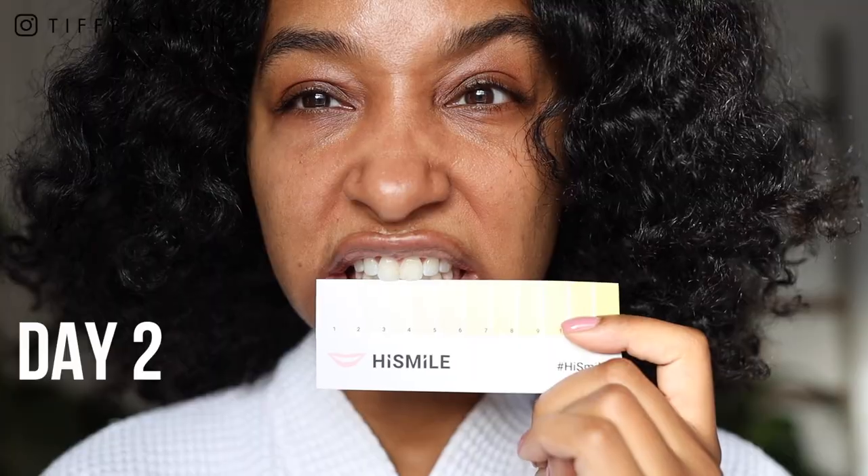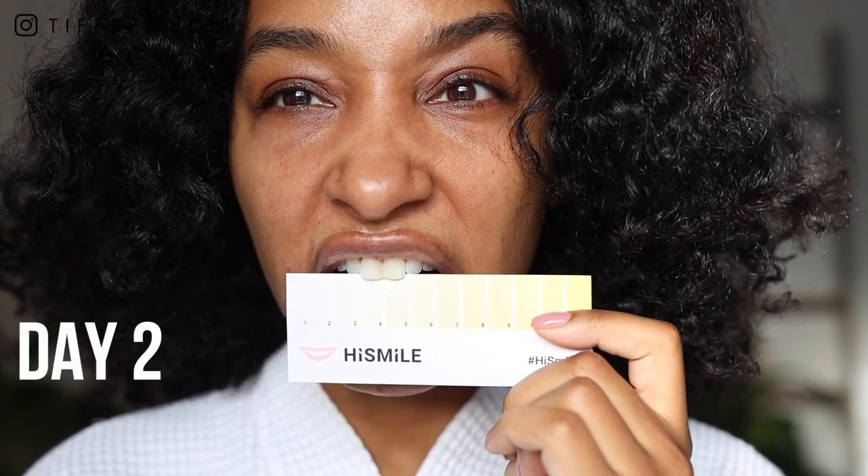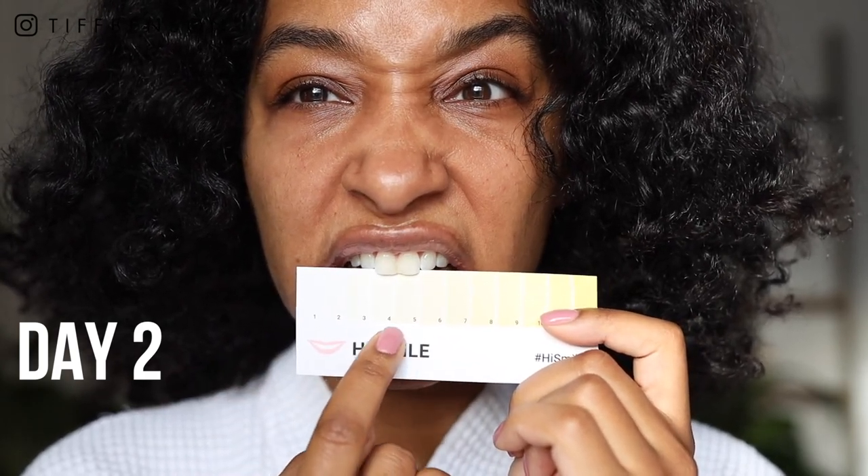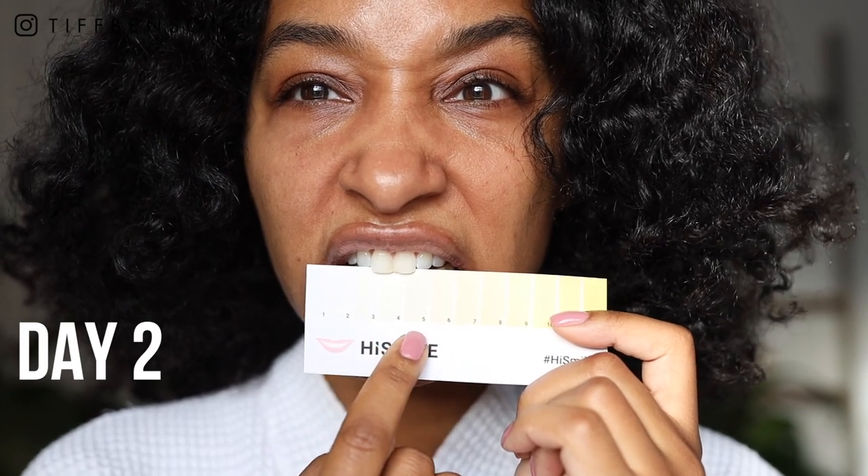I had the blue light going and put the tray in my mouth — I wanted to show how the blue light works. Ten minutes later I was finished. On day two, testing my results, it looked like I went up a shade. Even from just one use I felt like I saw a good result. I put in the gel, put in the light, and ten minutes later I was done.